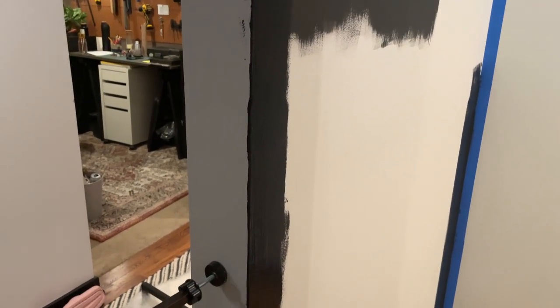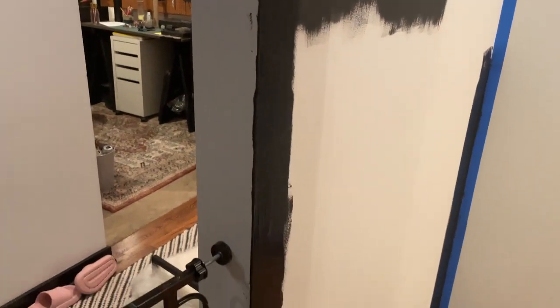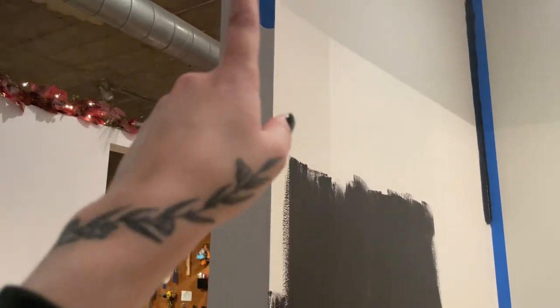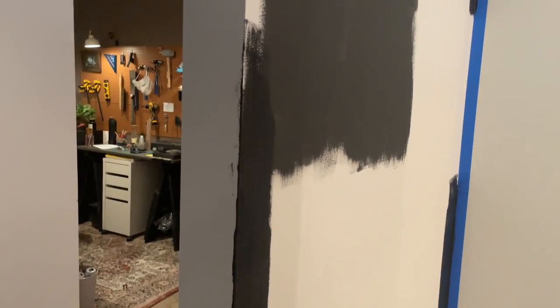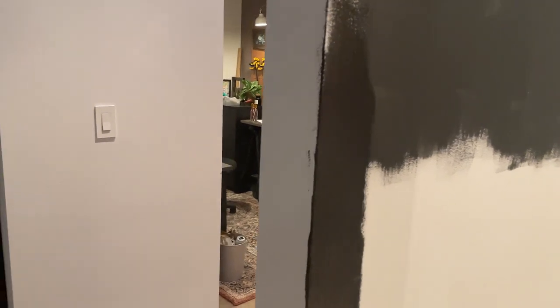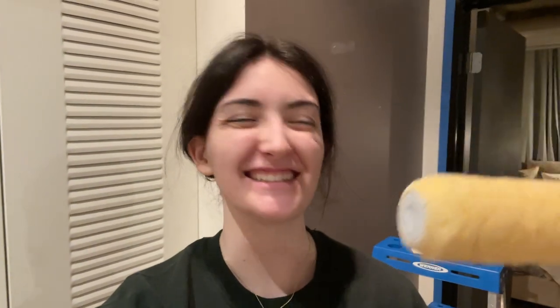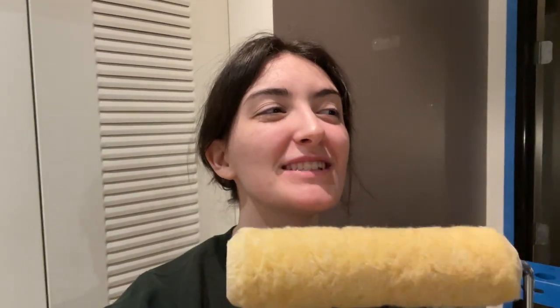I already made my first mistake — I thought I taped over here, but Ethan just informed me that I did not in fact tape over here. So I'm going to finish taping off the top and then continue. I'll have to clean that up later, but oops. It's been roughly an hour, we've gotten it all trimmed out and taped off. It's 8:50 exactly, so I'm about to start rolling. First coat of black paint, let's go.